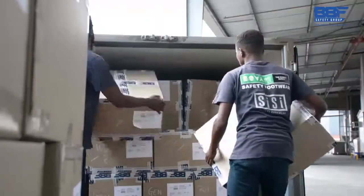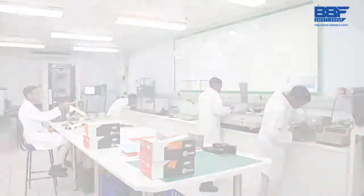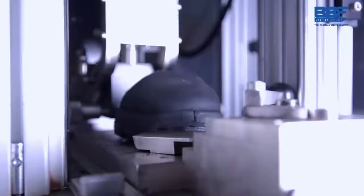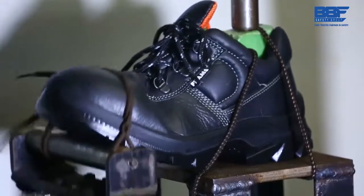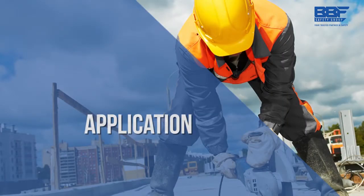This is how at BBF we manufacture locally and deliver to global standards across all our brands. Our footwear range also meets the most rigorous standards of safety certification that exist in South Africa. The quality of our products also meets European Union standards, as well as those in Australia and New Zealand. Our footwear has been designed and manufactured to withstand the harshest conditions and offer the ultimate protection.